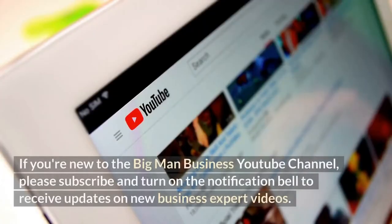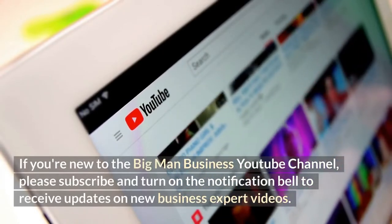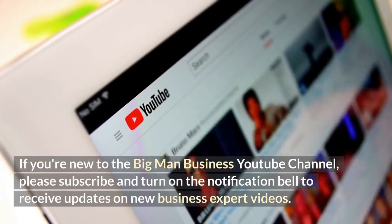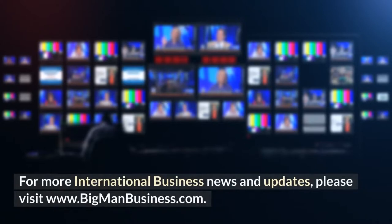If you are new to the Big Man Business YouTube channel, please subscribe and turn on the notification bell to receive updates on new business expert videos. For more international business news and updates, please visit www.bigmanbusiness.com.